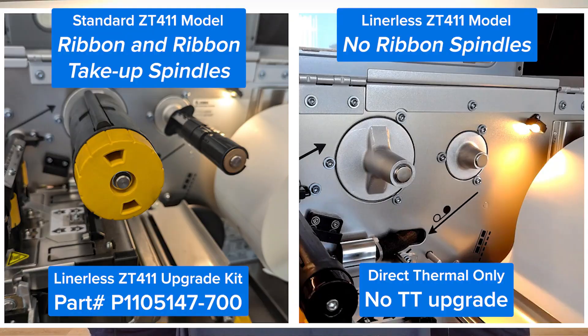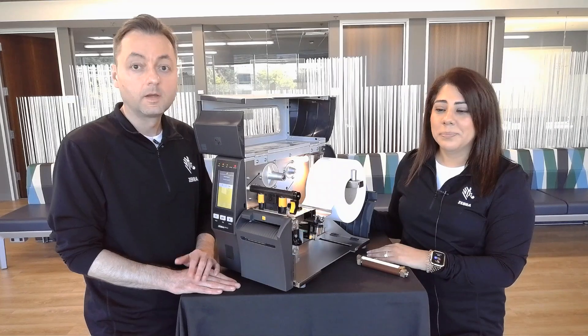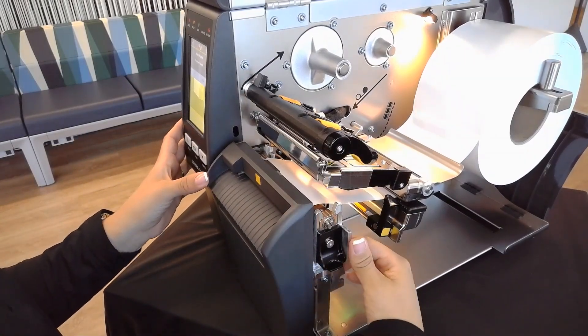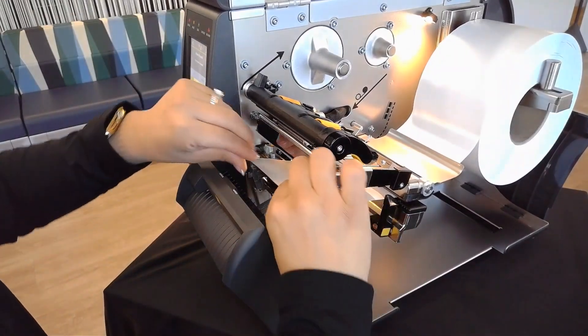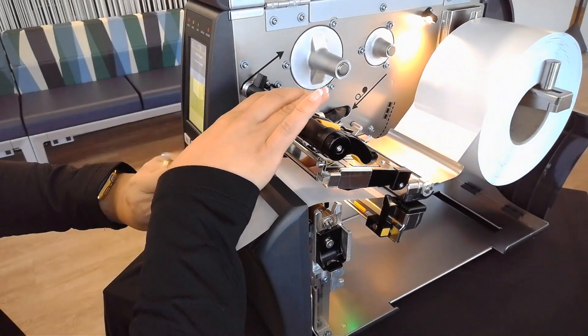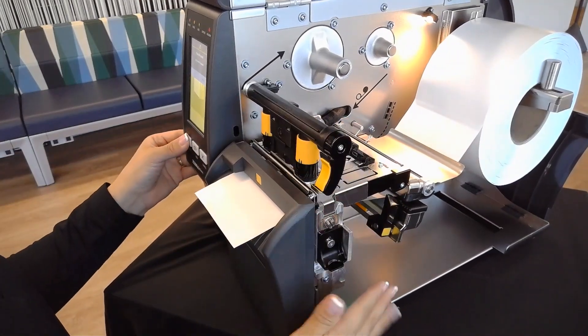You'll notice that there is no ribbon spindle in this model, and that's because Linerless labels are direct thermal. Eliminating unnecessary components is another way that we are contributing to sustainability. If your customer wants the ability to switch back to thermal transfer, we have an aftermarket kit that you can easily upgrade a standard ZT411 in the field. The next key differentiator is the cutter — a newly designed cutter mechanism that pivots open for ease of media loading and for service and maintenance. It can be opened using the gold colored latch found behind the print mechanism. To close the cutter, use the gold colored touch point on the front of the printer.